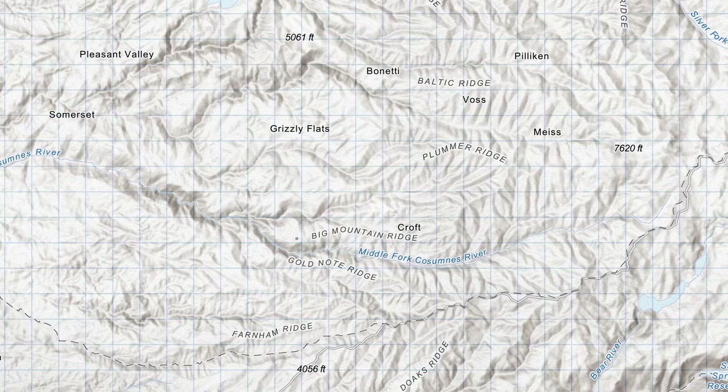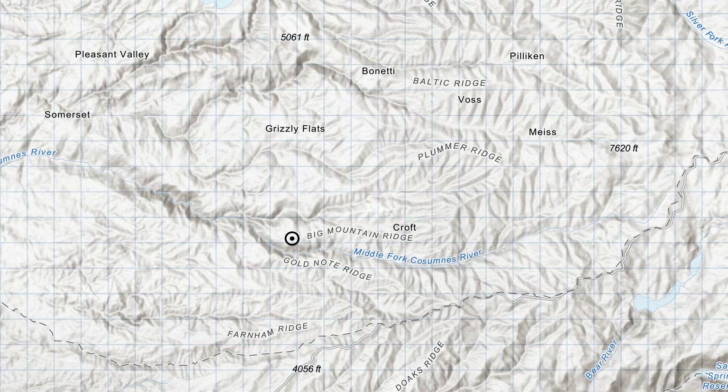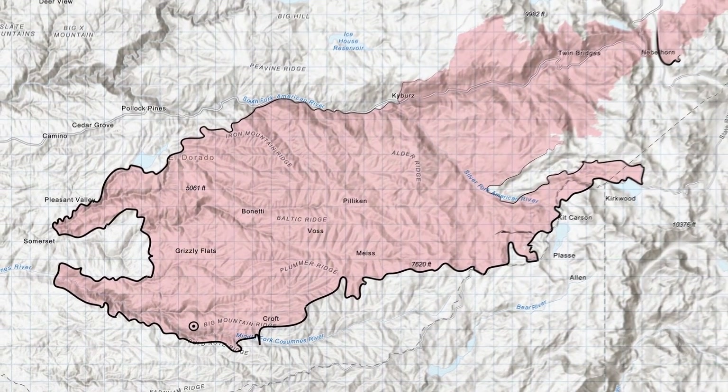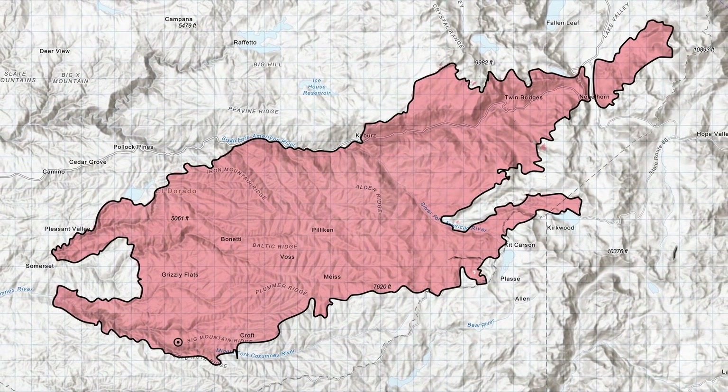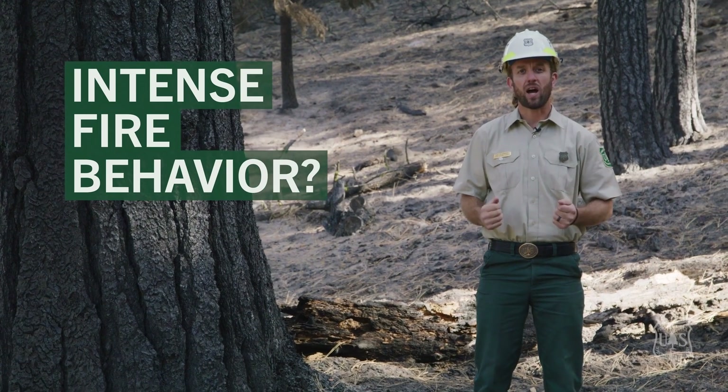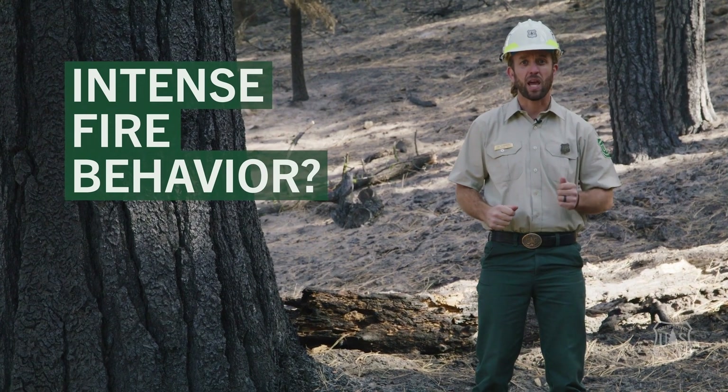The Caldor Fire started near Omo Ranch on August 14th. Within days, it was making explosive runs of 10 to 40,000 acres a day. The question is why? Why this type of intense fire behavior?